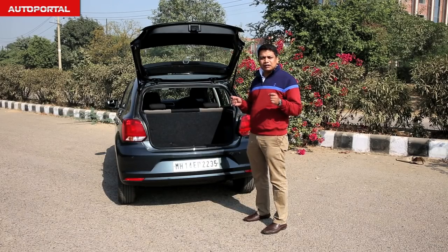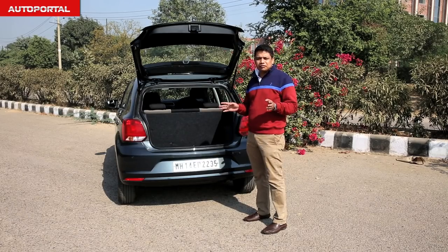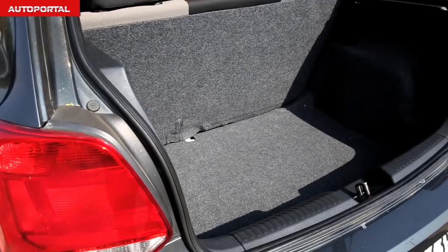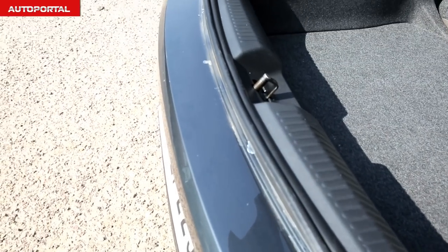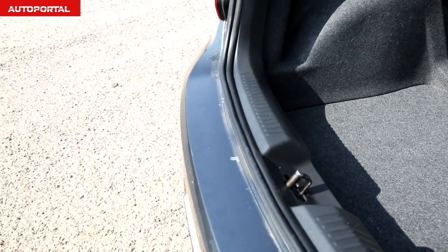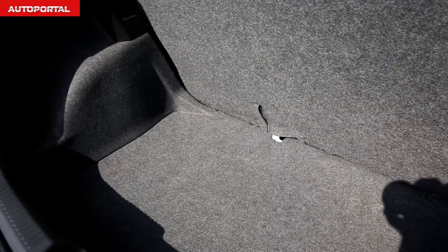The Polo has always had one of the biggest boots in this category and it's no different on the GT version of the car. As you can see, it's a really well shaped boot — it's very square in nature. There's a bit of a loading lip but it should not be too much of a problem. Because it is so well shaped, you can generally put in that heavy luggage into it.